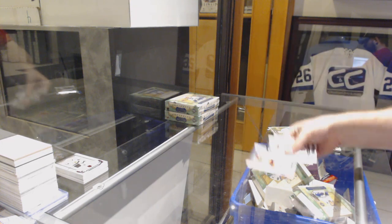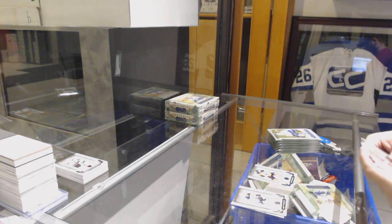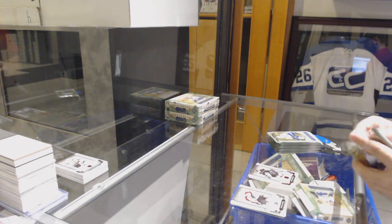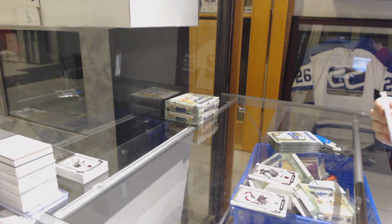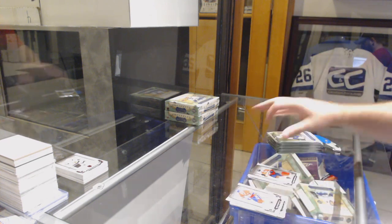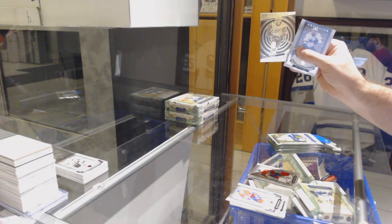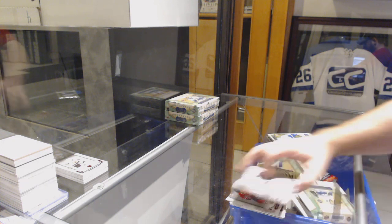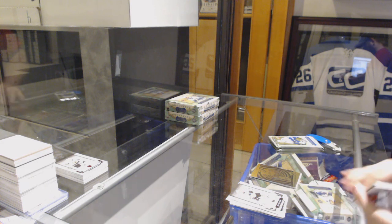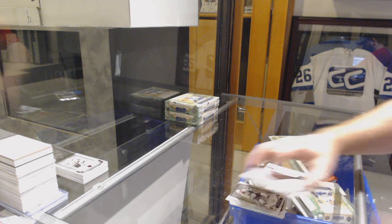Number to 45, Leon Draisaitl for the Oilers. Number to $2.99, Dustin Brown Red for the LA Kings. Dual jersey to $1.65 for the Panthers, Alexander Barkov. We've got an item for the Red Wings, Dylan Larkin. Rookie Redemption, Washington Capitals.